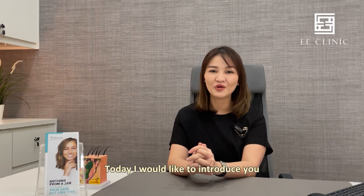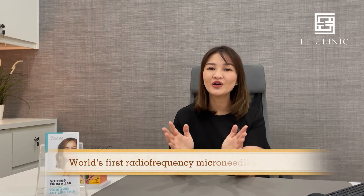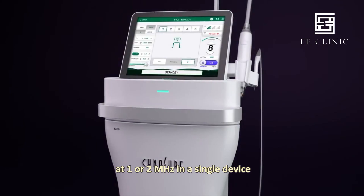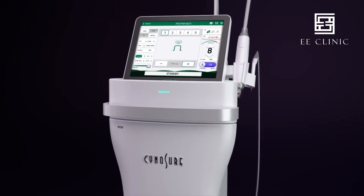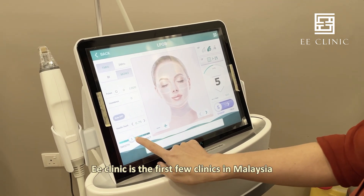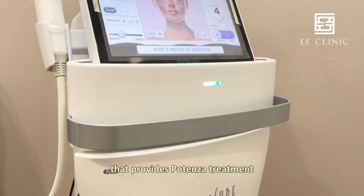Don't worry. Today I would like to introduce you to the world's first RF micro-needling system that combines monopolar and bipolar RF at 1 or 2 MHz in a single device. We are proud to say that eClinic is one of the first clinics in Malaysia that provides Potenza treatment.